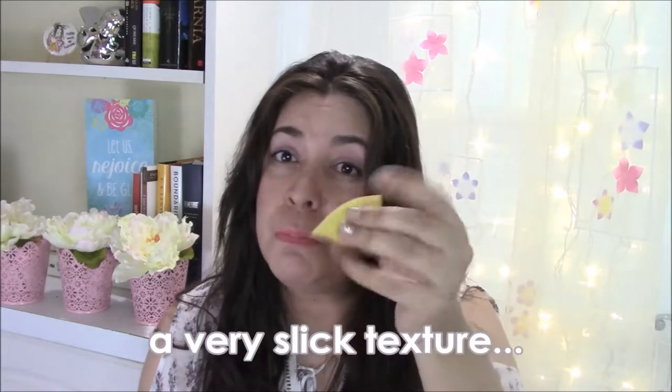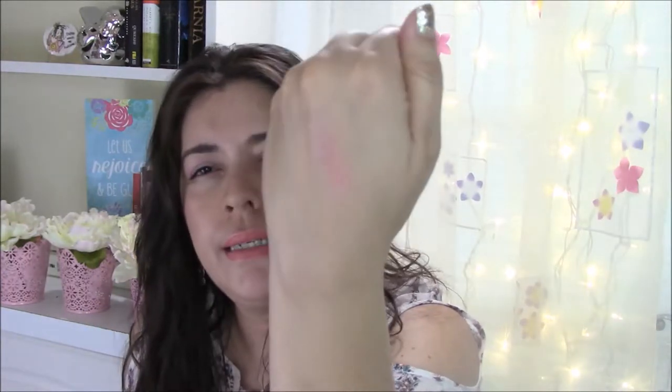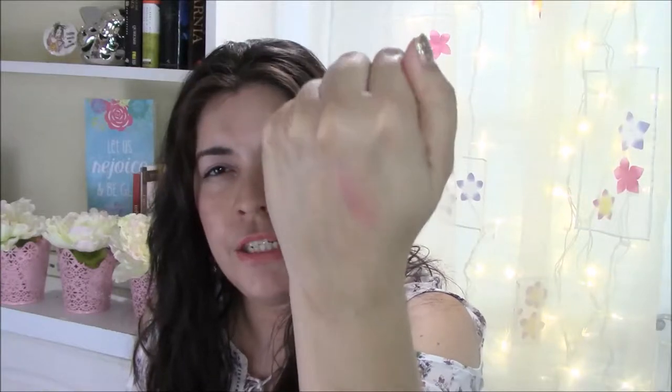I finished up an IT Cosmetics Je Ne Sais Quoi Vitality Lip Flush — it's all done. I like these; they're really good and help keep your lips moisturized especially in the winter. It has just a little bit of a pink tint, so when you put it on it looks like you've got something on. I really did enjoy this and I have another one already.